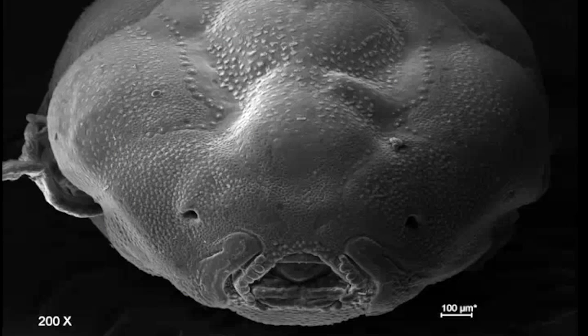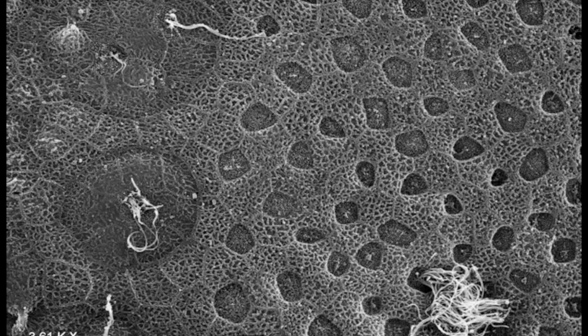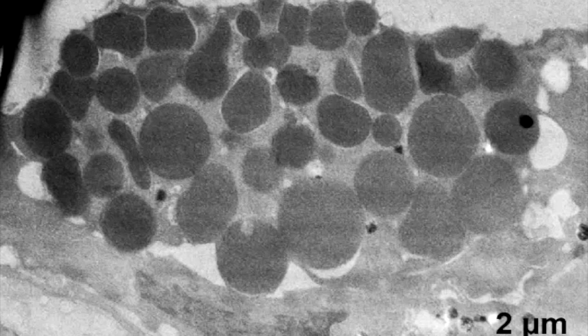We then used scanning electron microscopy to look for hatching glands, and found them densely concentrated on the snout. They are large cells that appear recessed among the epithelial cells, and they have short microvilli. In cross-section, they are full of secretory vesicles just prior to hatching, and mostly emptied of their contents just seconds after hatching.